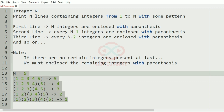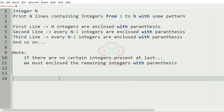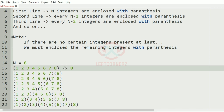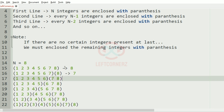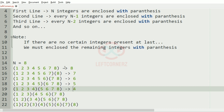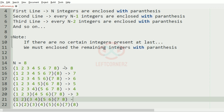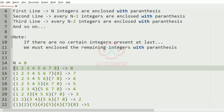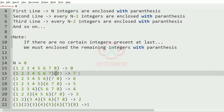Now let's check another test case where n is equal to 8. In the first row there are 8 integers enclosed within parentheses. In the second row 7 integers, third row 6, fourth row 5, fifth row 4, sixth row 3, seventh row 2, and finally the eighth row has each integer individually. For row 2 we check: 7 modulo 7 equals 0 but 7 is not equal to n, so a closed and open parenthesis is printed.